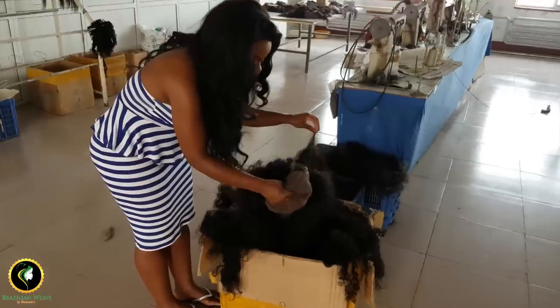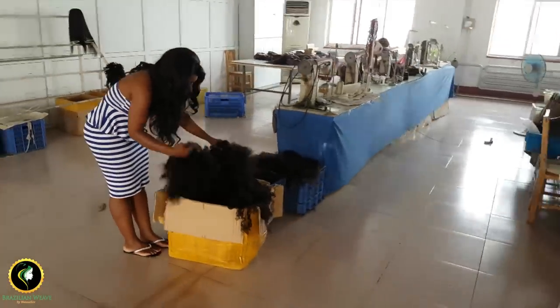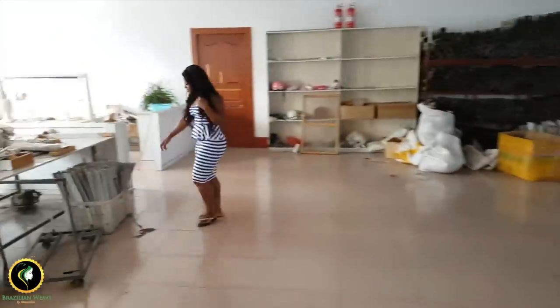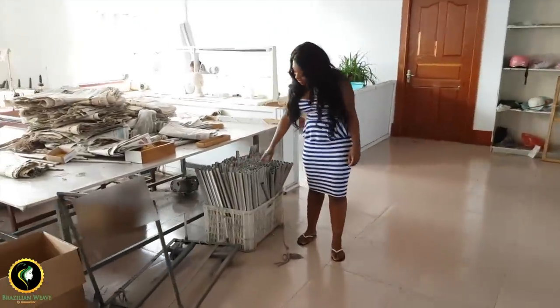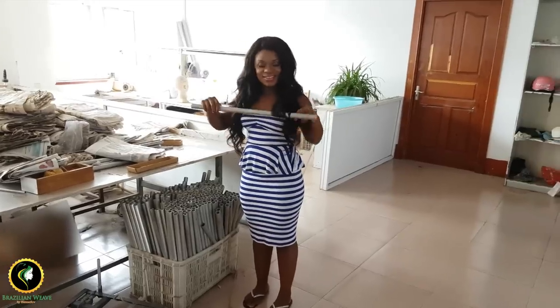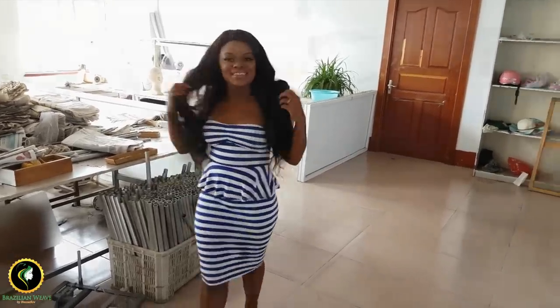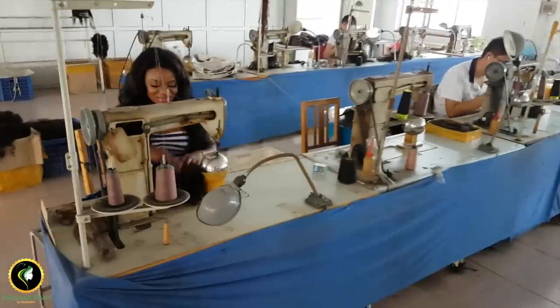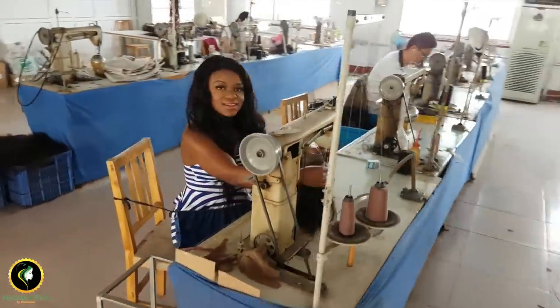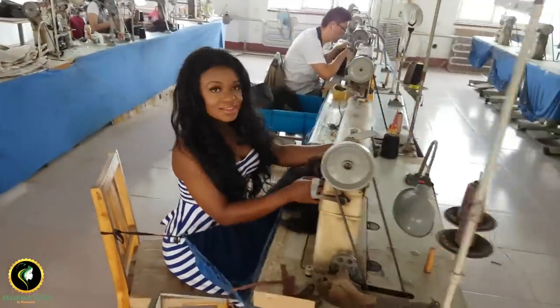This pole is used to curl hair for loose curls or body wave. This old sewing machine is used to construct lace wigs.